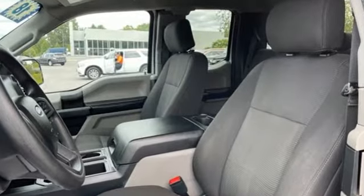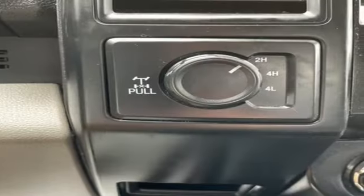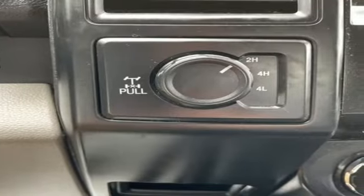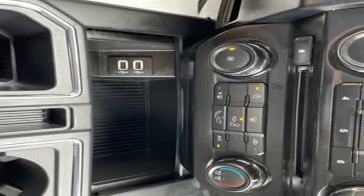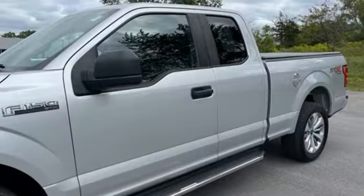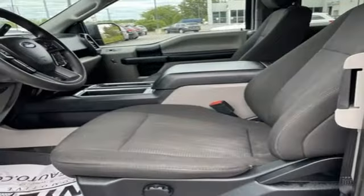Automatic transmission, four-wheel drive, engine auto stop-start feature, active grille shutters, AM-FM stereo radio, 312-volt power outlets, manual tilting steering column, front tow hooks, electronic shift on the fly, and V6 engine.